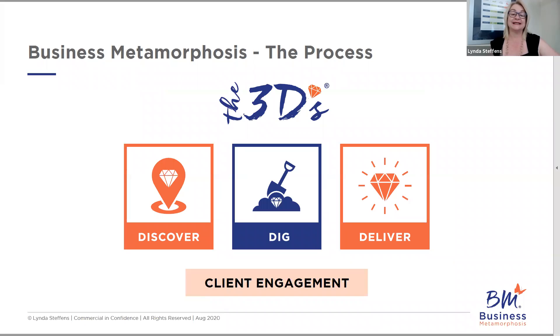The three D's is the process that sits behind phase one, Business Metamorphosis, and it's all about client engagement — how we get clients connected particularly with advisory services and what that looks like for them. The three D's steps you through that. It's a process you can lean on; it's the same for every client and helps you feel safe and secure as you're working through the model.